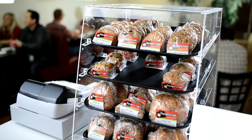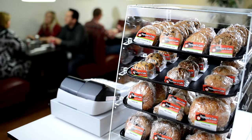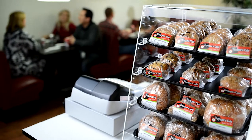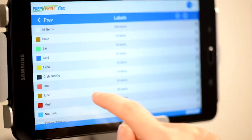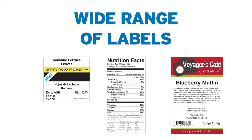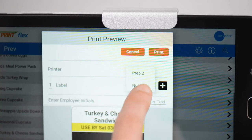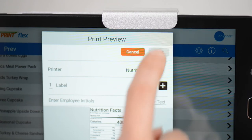Many restaurants and commercial kitchens are expanding their food offerings to include pre-packaged foods that are sold at retail kiosks. The Prep & Print Flex app enables quick, accurate printing of a wide range of labels, including shelf life, nutrition, ingredient, and grab-and-go. It supports multiple printers, allowing you to have different labels and label sizes loaded and ready to go for your specific needs.